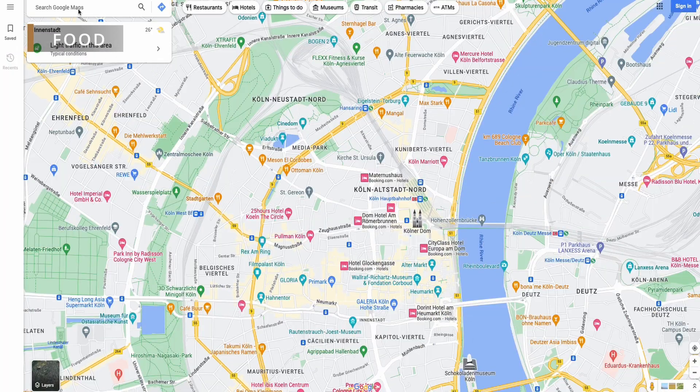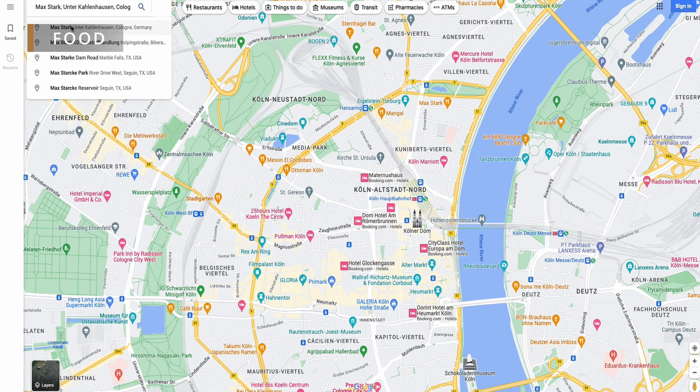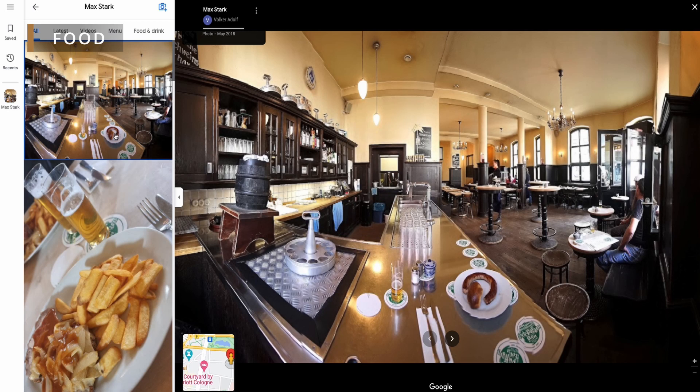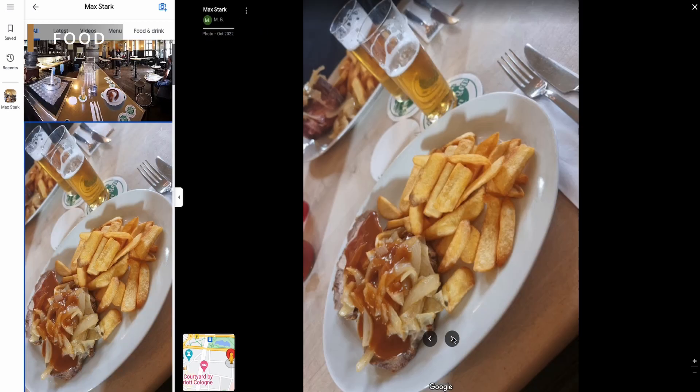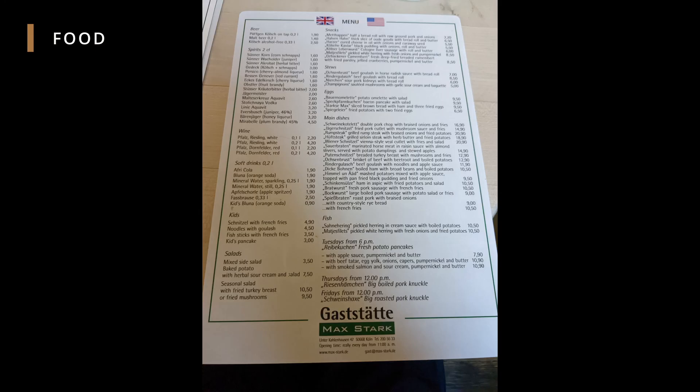Food. One restaurant I ate at was called Max Stark. Overall, my experience there was great — the quality of the food was fantastic and the service was excellent. For a sit-down dinner, the cost was inexpensive. I ordered roast pork with braised onion and paid 10 euros for my meal. It was delicious and quite filling. Another thing I liked about the restaurant is that they had many options on their menu, including authentic German dishes, and a variety of beers to choose from.